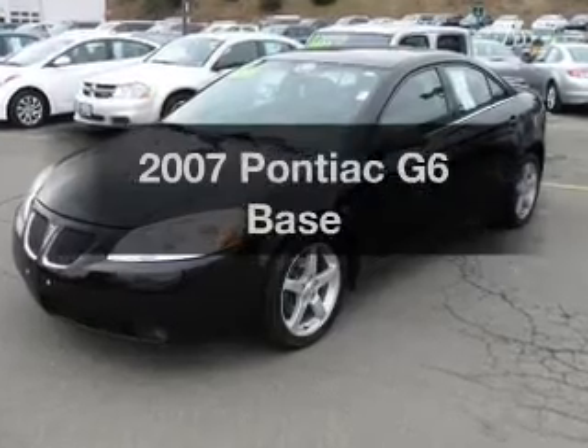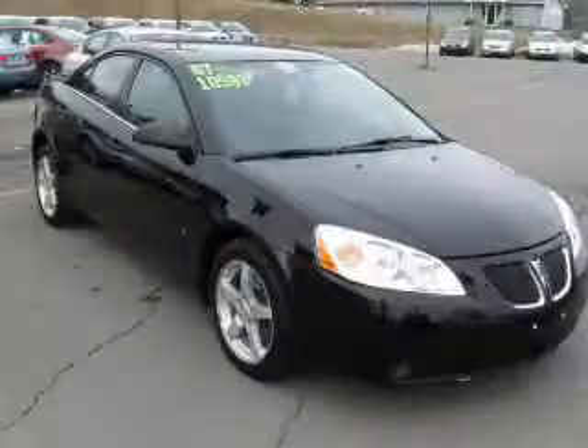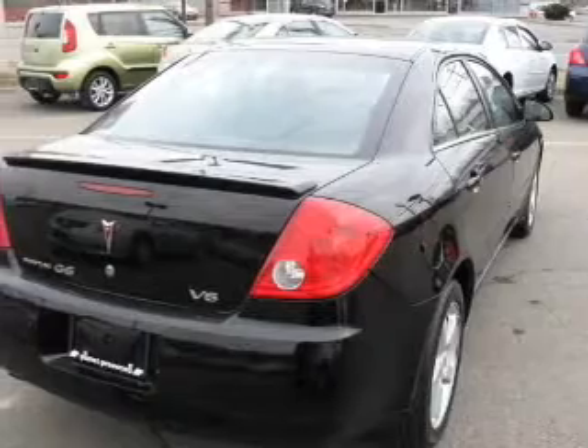Presenting the 2007 Pontiac G6. If you're looking for an automobile with great attributes, look no further. With a solid six-cylinder engine, the powertrain includes front-wheel drive, driven by an automatic transmission.